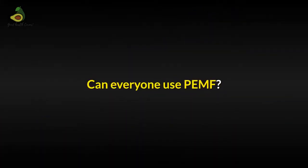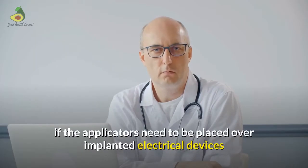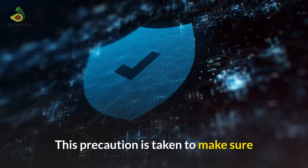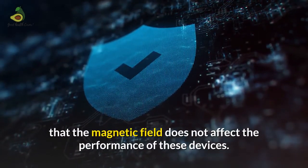Can everyone use PEMF? PEMF therapy should never be used if the applicators need to be placed over implanted electrical devices like intrathecal pumps, cochlear implants and pacemakers. This precaution is taken to make sure that the magnetic field does not affect the performance of these devices.